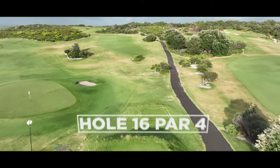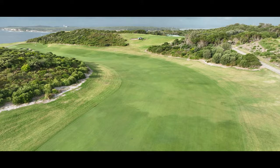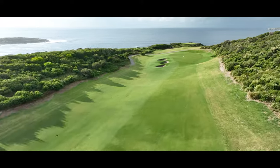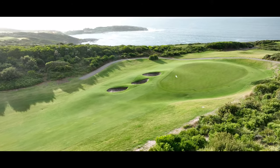Just to have a view of the green for your second shot requires that your drive carry the corner of the dune that creates the dog leg left. If you fail to reach the corner, a tough decision awaits — a risky blind shot at the green, or play it safe and back yourself to get up and down. A par on any day on hole 16 is hard earned.